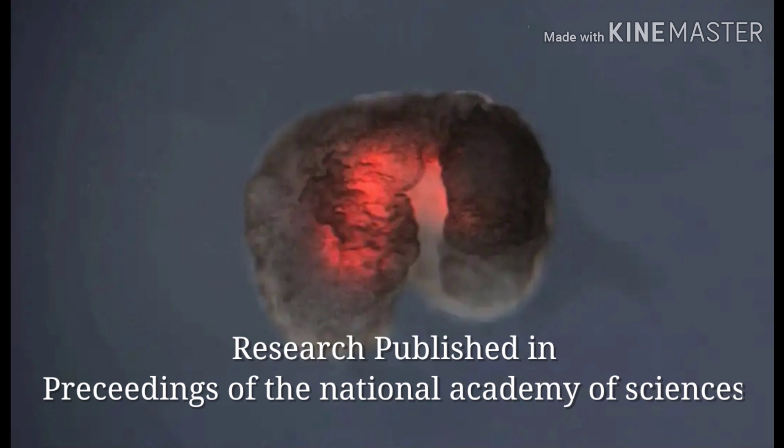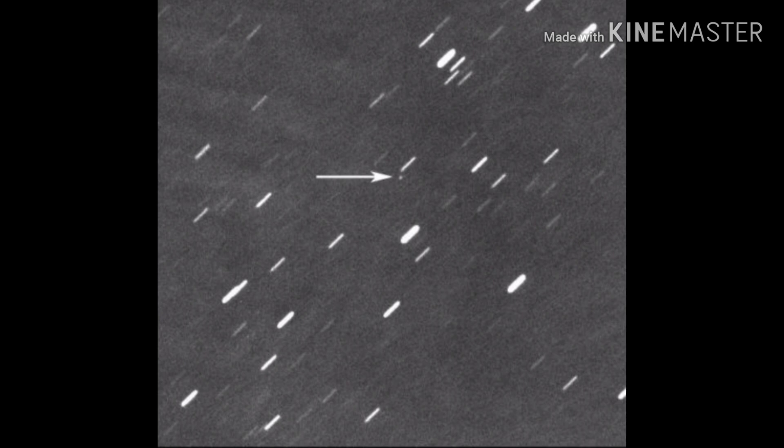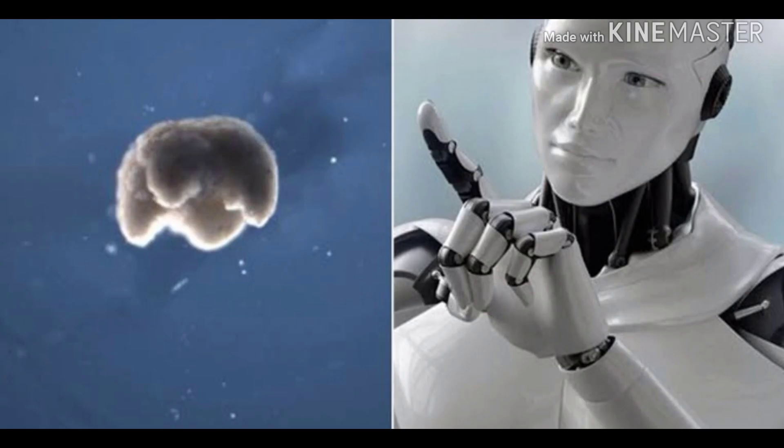The research was published in the proceedings of the National Academy of Science. These Xenobots are less than one millimeter in size and can live up to seven to ten days before decomposing themselves.